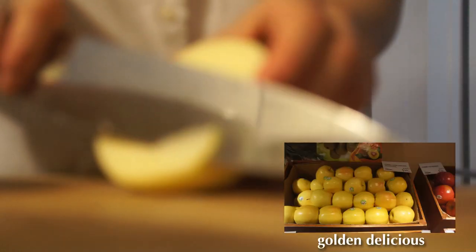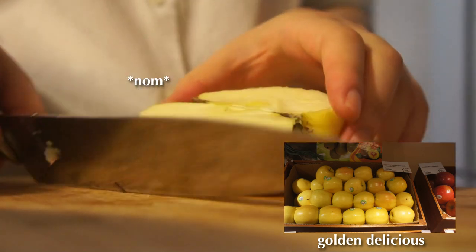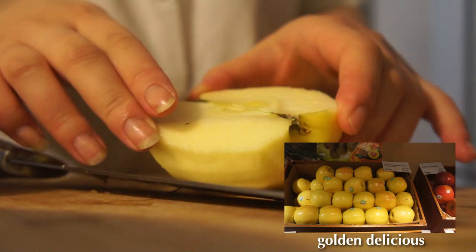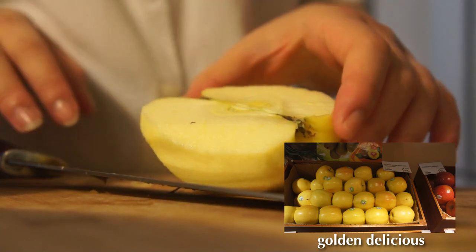Golden Delicious. Also sweet, not as crunchy as I'm expecting. But there's no aftertaste or anything. I think it's a decent apple.